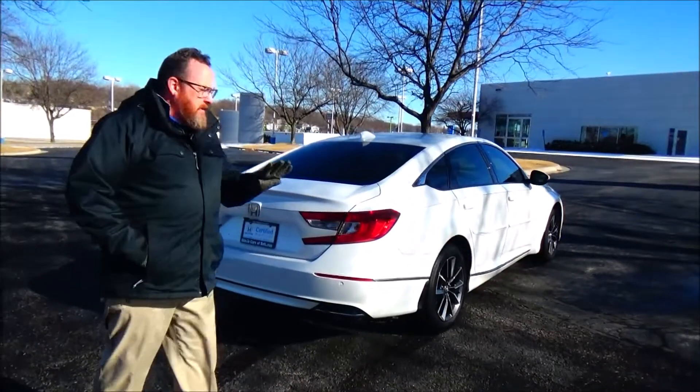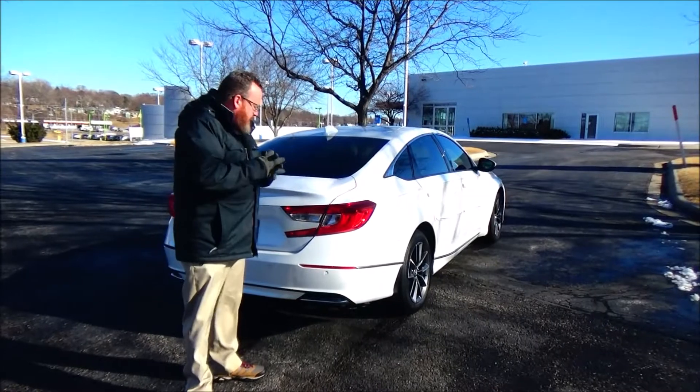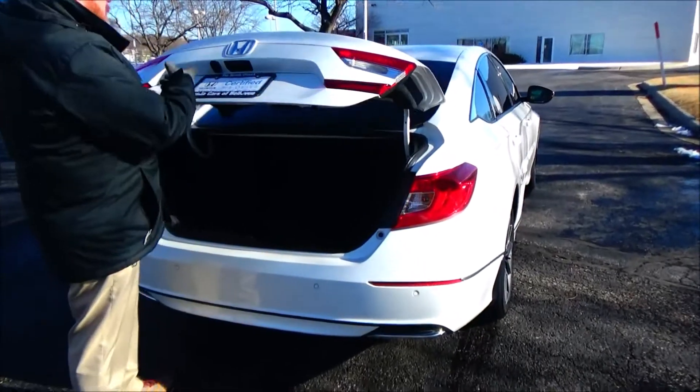This car has passed a mechanical inspection and is being sold as a certified car, so you get the remainder of the four-year, 48,000-mile bumper-to-bumper and seven-year, 100,000-mile powertrain warranty from American Honda. It also features wraparound tail lights and rear window defrost.